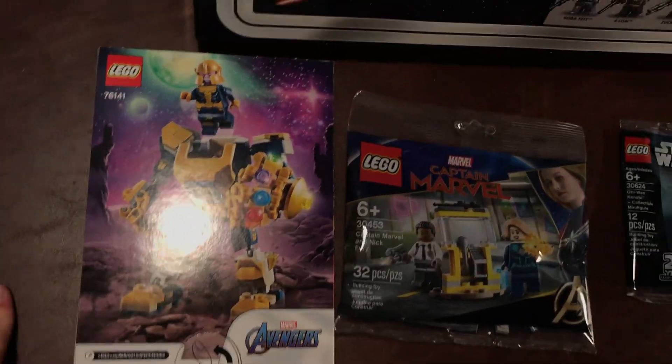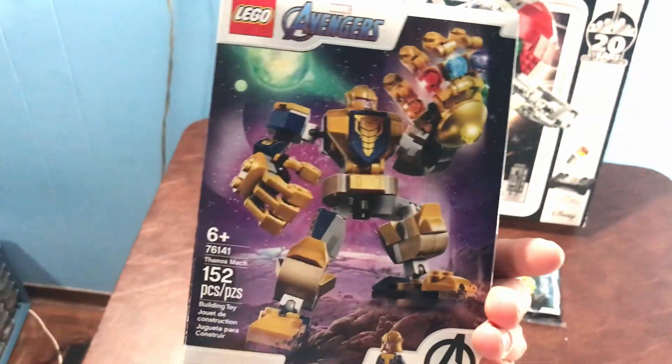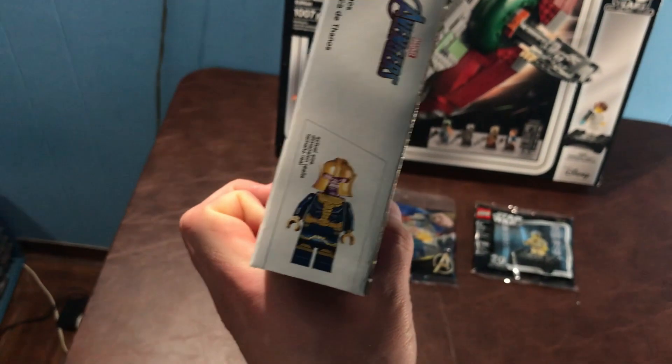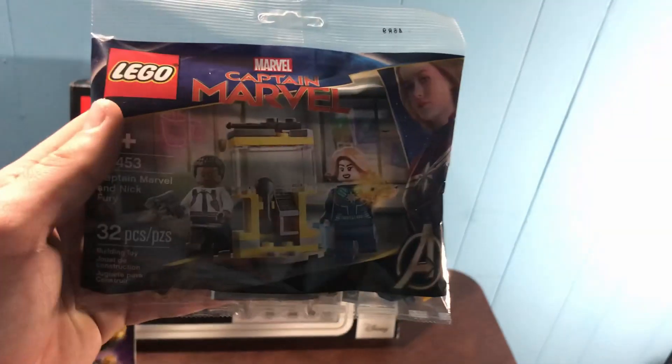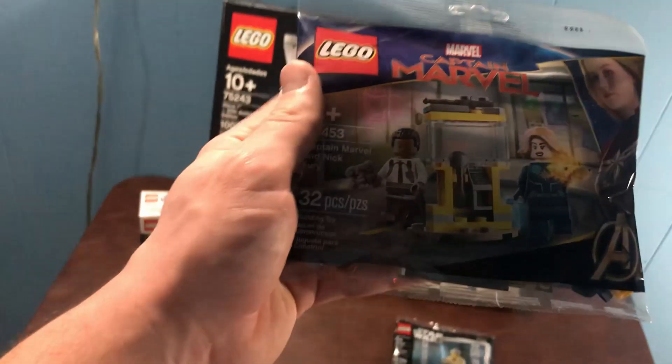But I did end up getting these two Marvel sets. We got the Thanos mech — I'm very excited for that, especially that Thanos minifigure. He is looking sharp, really awesome, cool looking figure. I'm going to build that up quick. And this poly bag from Captain Marvel — she's got her cool space suit on, and we got another young Samuel L. Jackson.